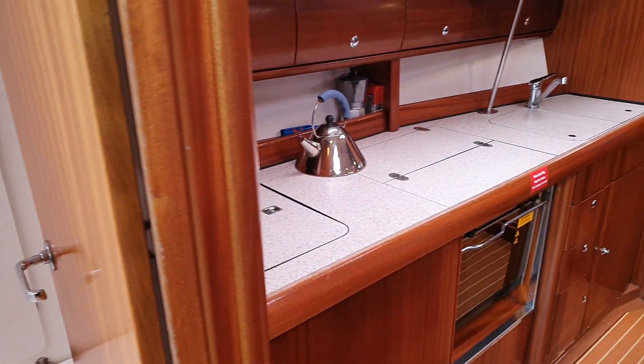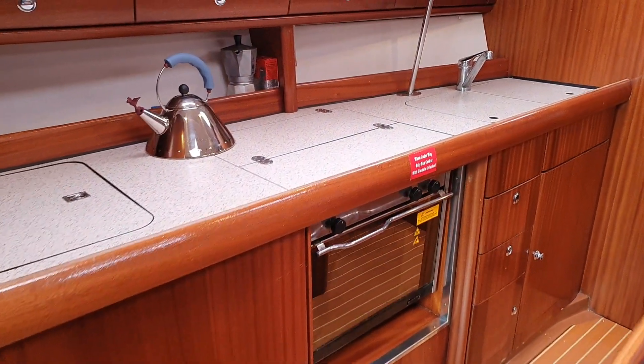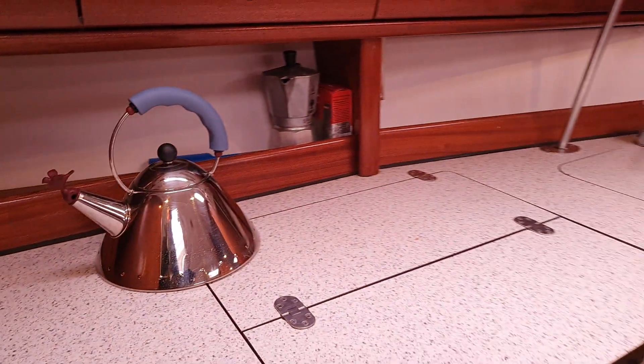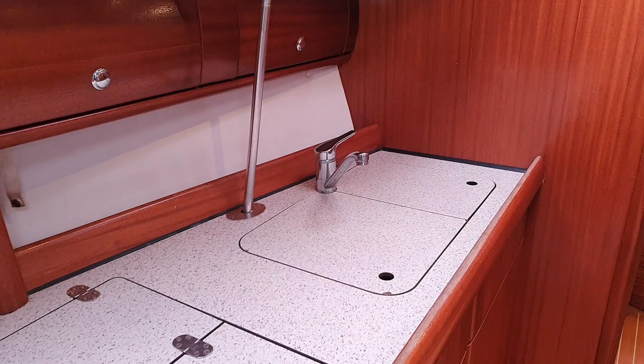And sweeping forward, we have the galley, very well laid out — the cooker there, that's the fridge, the cooker lid falls back so you can cook on it, and then there's the sink there.